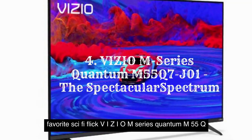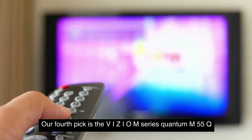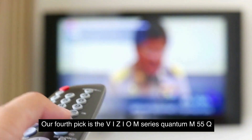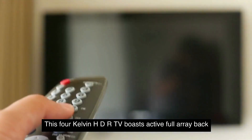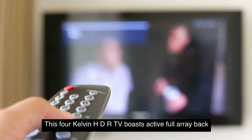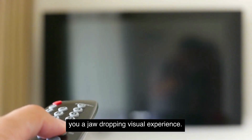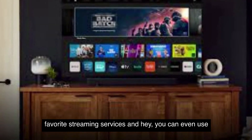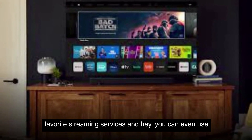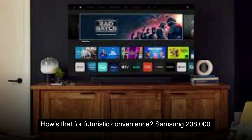VIZIO Series Quantum M55Q7J1 — The Spectacular Spectrum. Our fourth pick is the VIZIO Series Quantum M55Q7J1. This 4K HDR TV boasts active full array backlighting and quantum color, giving you a jaw-dropping visual experience. The SmartCast platform offers easy access to your favorite streaming services, and you can even use your smartphone as a remote. How's that for futuristic convenience?